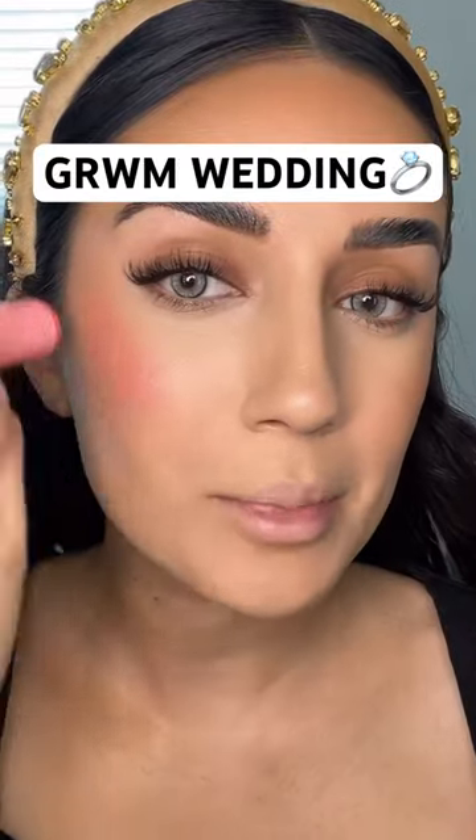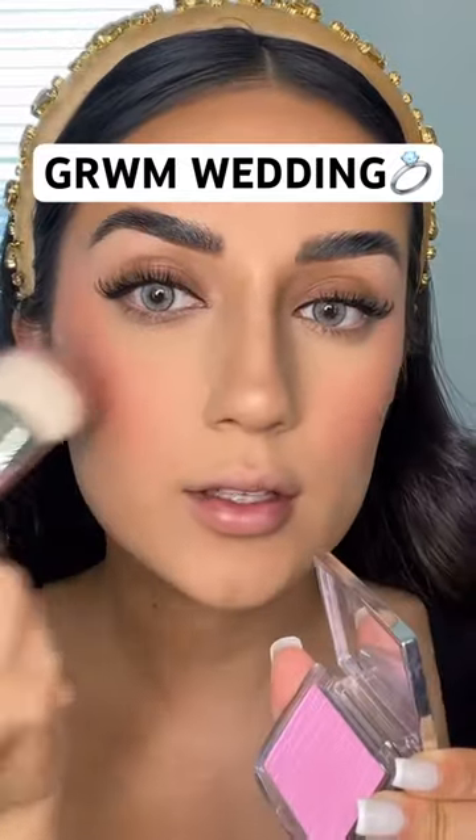Everybody needs this peach lotus blush shade from Pat McGrath. Take a little bit of this and just add it to the apples of your cheeks.